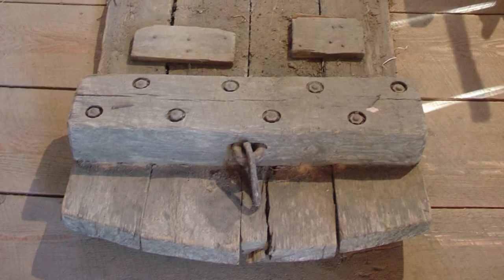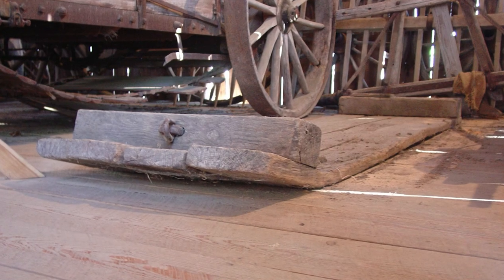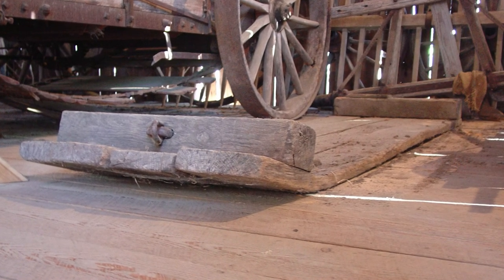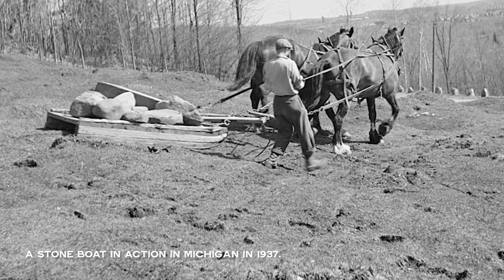This rock was quarried and probably hauled on what were called stone boats — kind of sleds. They wouldn't put it in a wagon because the wagon couldn't hold this much weight. But a boat with no wheels on it, kind of a sled, could do that.